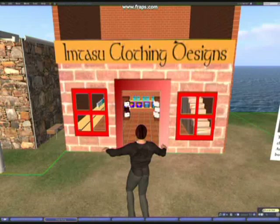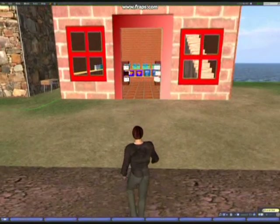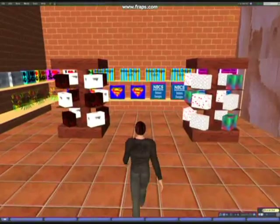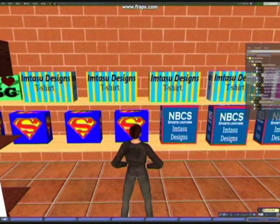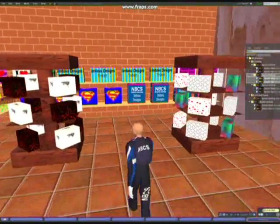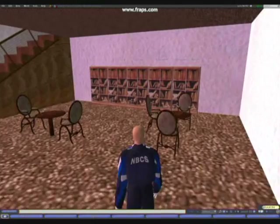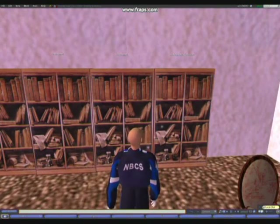Here is a student-created clothing shop selling virtual clothes that other students can wear for virtual money. In fact, this particular student now takes other students' clothing designs and sells them on in this clothing store on a commission basis. Here, students have created and managed their own bookstore, selling literature, poems, stories, essays, and more, composed by other students around the school.